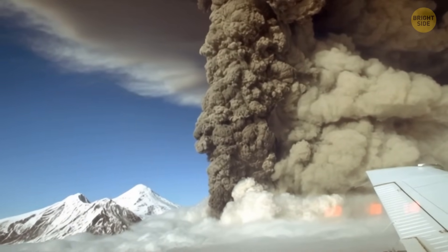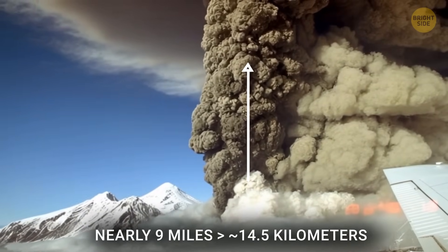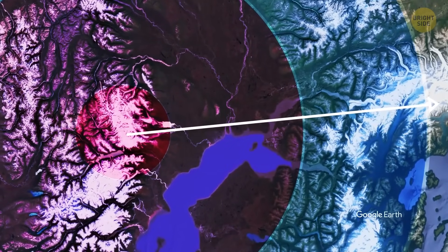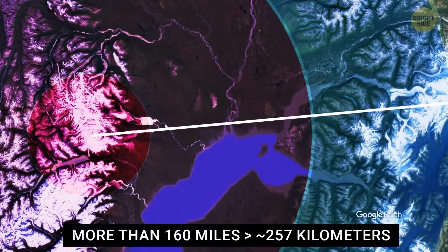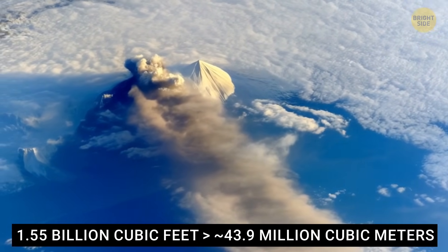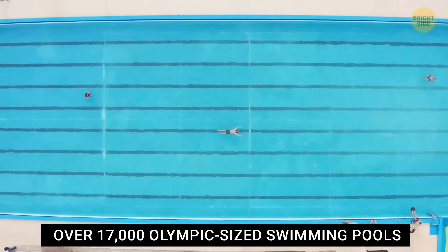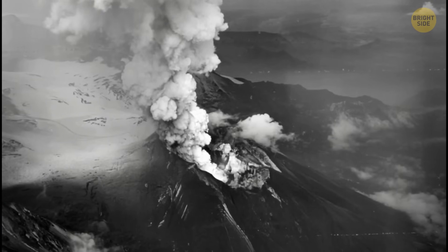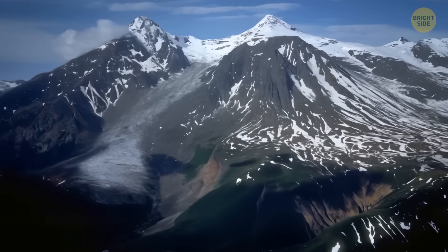A massive plume of volcanic dust broke the previous record and went nearly nine miles into the sky, forcing aviation warnings and grounding flights. The ash cloud drifted far, raining volcanic ash more than 160 miles away. The volcano expelled around 1.55 billion cubic feet of ash — enough to fill over 17,000 Olympic-sized swimming pools. In Anchorage, residents had to stay indoors or wear masks. Fortunately, no one was injured, thanks to the remote location and early warnings. That wasn't the end of it — subsequent eruptions followed in August and September, though they were not as powerful.